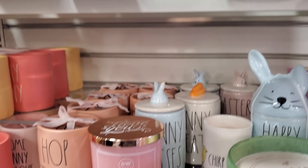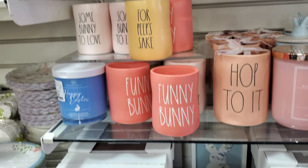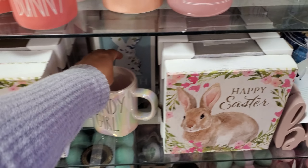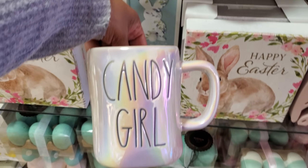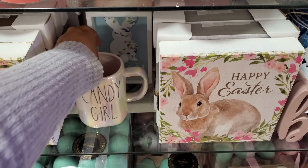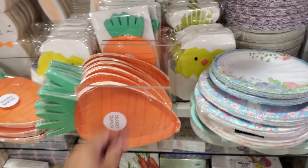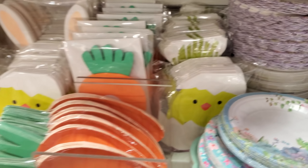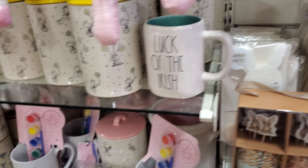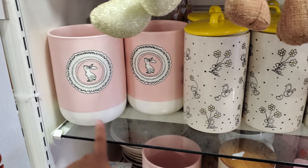The vintage bunny is here - you can find this one in TJ Maxx too. Look at that gnome, it looks like a sweater. 'Hop to It,' 'Honey Bunny,' 'For Peep's Sake,' 'Candy Girl' - you guys like that song? I love it. More of these nice eggs and tons of paper plates and napkins. Here are the containers.